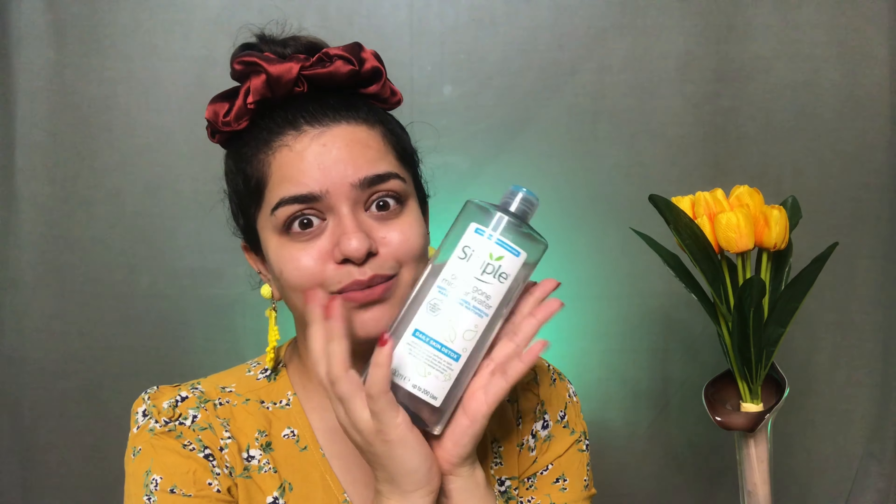The last skincare product from Simple is the Simple Oil Be Gone Micellar Water, also for oily, blemish-prone skin. I really like this one — it removes my makeup and sunscreen residue so nicely. I use it on a daily basis because removing sunscreen with micellar water before face wash is something new I learned from YouTubers, Instagrammers, and skincare experts. If you're looking for something to remove makeup or dirt before washing your face, go ahead with this one. It's very affordable for the amount of product you get.